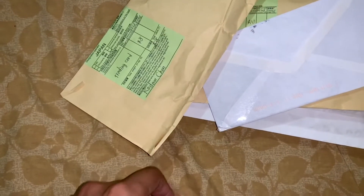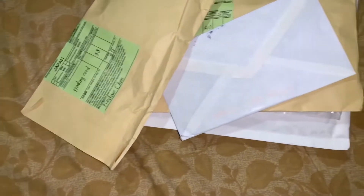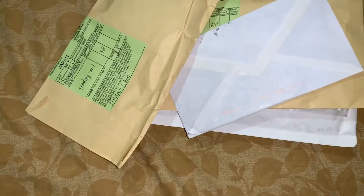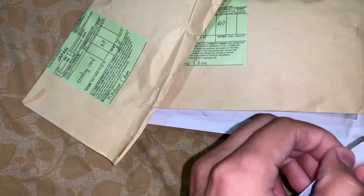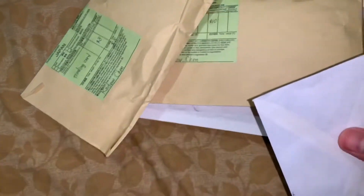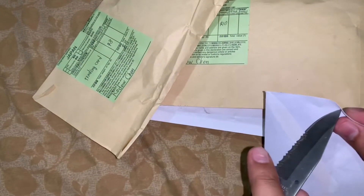I will be doing booster pack openings for you guys — I just bought a couple booster boxes — so we're going to be doing that soon. Unfortunately, I will not be opening the entire booster box all in one go, simply because I do not have those types of funds yet.